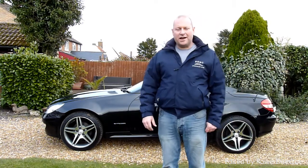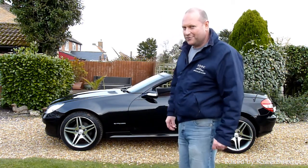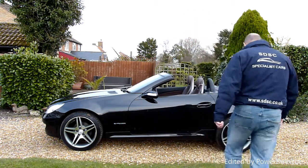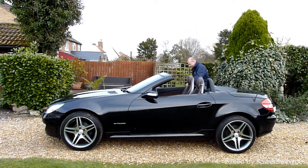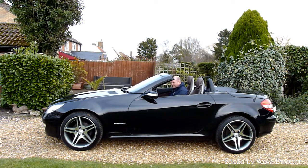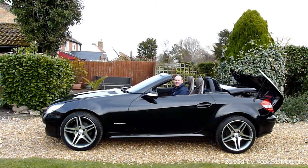I'm just going to show you how the roof works, because it really is a work of art on these cars. They're a metal tin top and it's really amazing — the technology to make these work is spectacular. How clever is this, look at that.